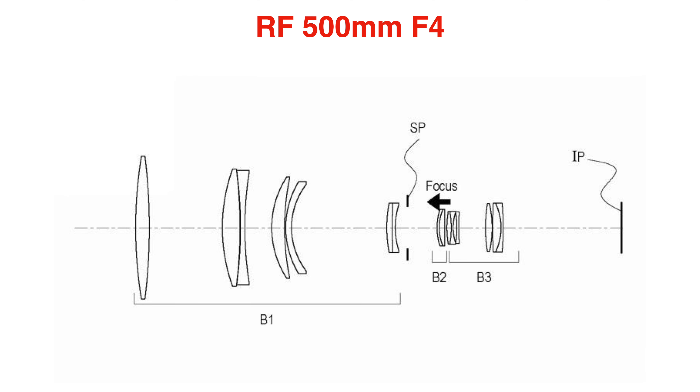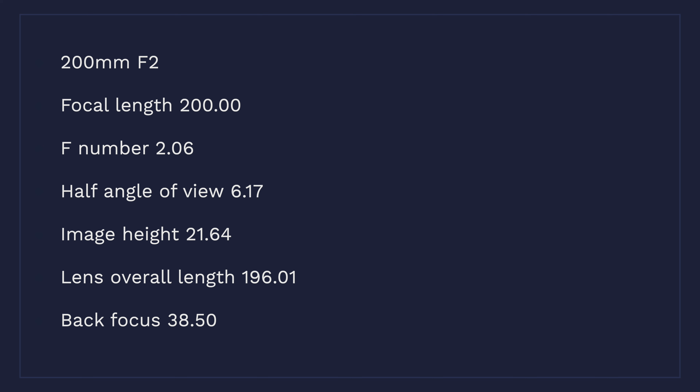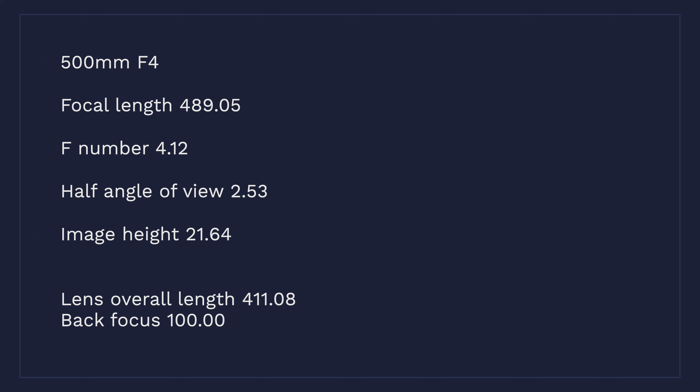The other three lens embodiments mentioned in the patent that we haven't seen yet are the 200mm f2, the 300mm f2.8, and the 500mm f4. The 200mm f2 has a focal length of 200mm, an f-number of 2.06, half angle of view 6.17, image height 21.64, overall lens length 196.01mm, and a back focus of 38.5. The 300mm has a focal length of 292.53, an f-number of 2.9, angle of view 4.23, image height 21.64, overall lens length 273.92mm, with a back focus of 76.35.